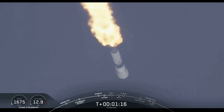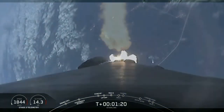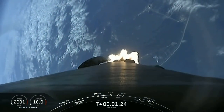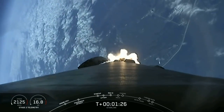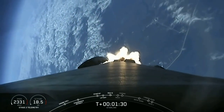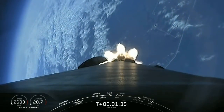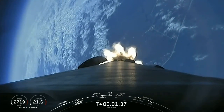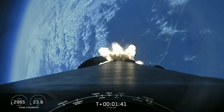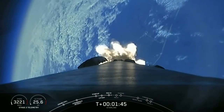Vehicle is experiencing maximum aerodynamic pressure, and we've just heard that callout from Max Q. Coming up next in about a minute will be three events back to back: starting off with MECO, or main engine cutoff, followed immediately by stage separation — where the first stage separates from the second stage — and then followed by SES-1, which is second engine startup, and aft engine chill.